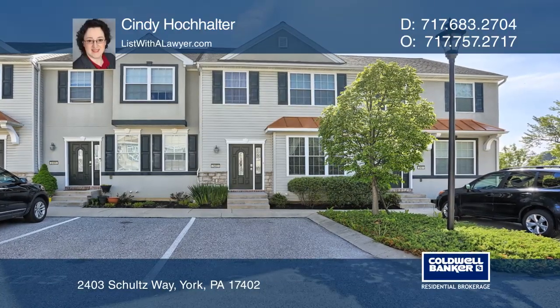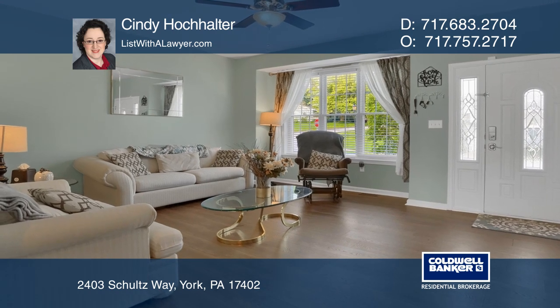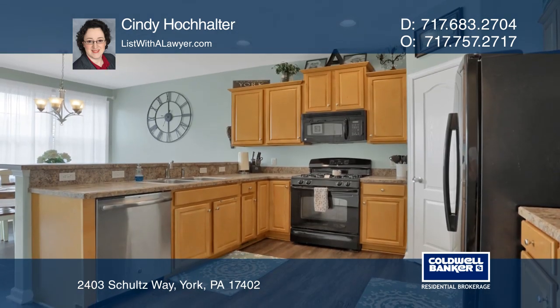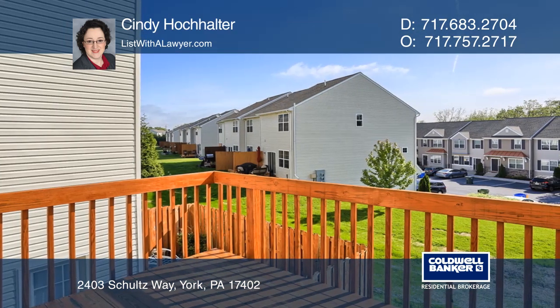This spacious townhome is one of the largest in the community. The open floor plan features new flooring throughout the living, kitchen, and dining spaces. Walk out to the freshly stained deck and enjoy the convenience of sliding door access to the patio.